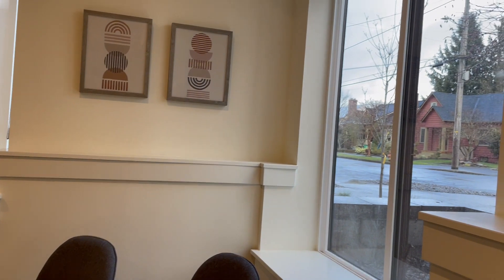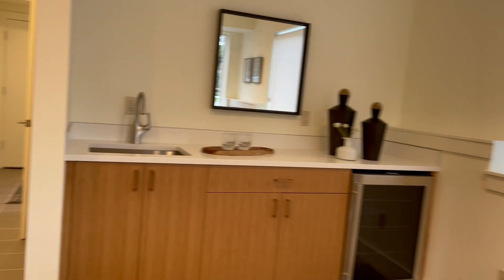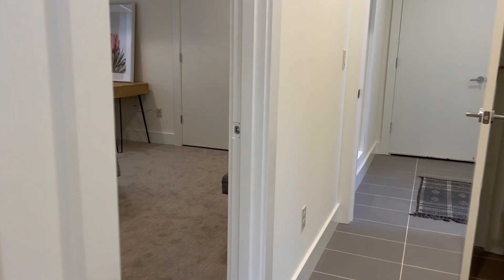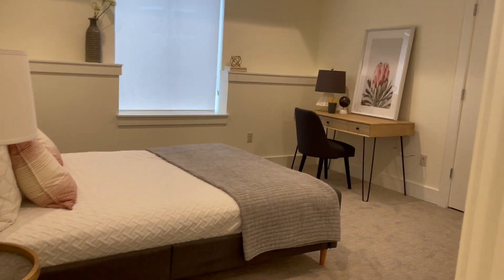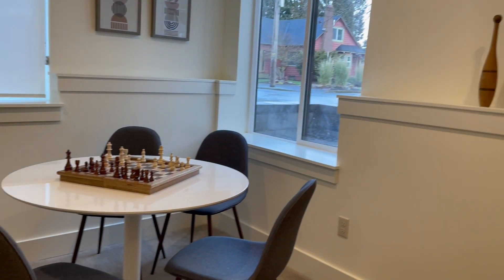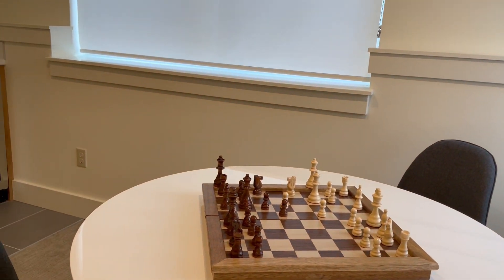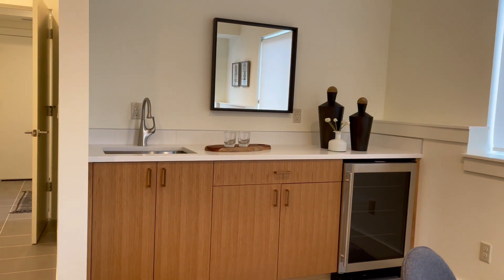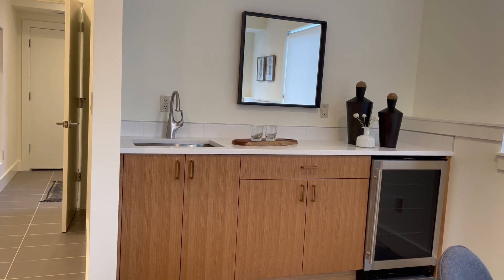If you decide not to make it an Airbnb, it could also be kind of like a family room, which is pretty cool. So this is what one million dollars is going to be getting you in Portland, Oregon. Let me know what you think — would you use the lower level for an Airbnb unit or make it a room for extra family members? What do you think about this space in general? If you have any questions about real estate, feel free to call or text me at the number below. Thank you, bye!